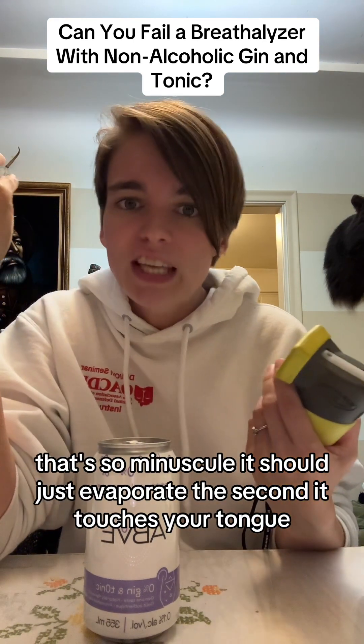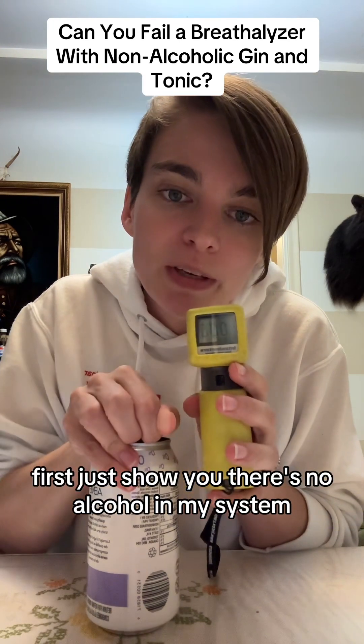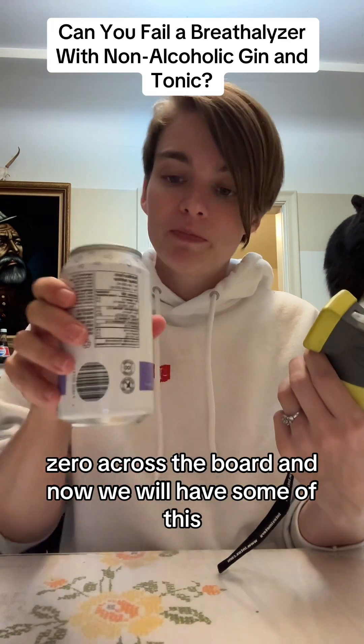It should just evaporate the second it touches your tongue. Let's see what happens. First, just to show you there's no alcohol in my system — zero across the board. And now we will have some of this.